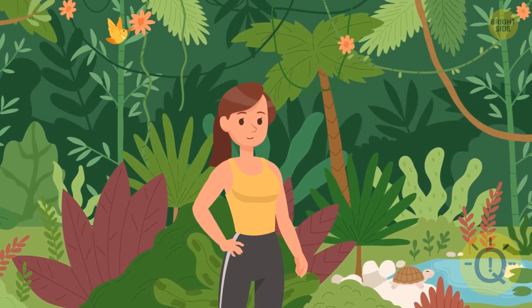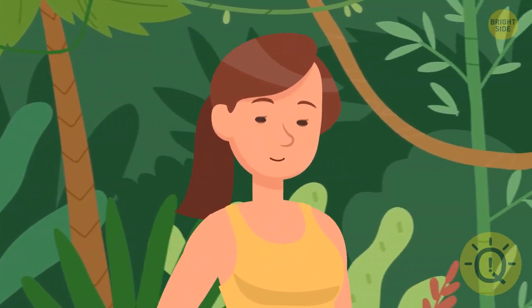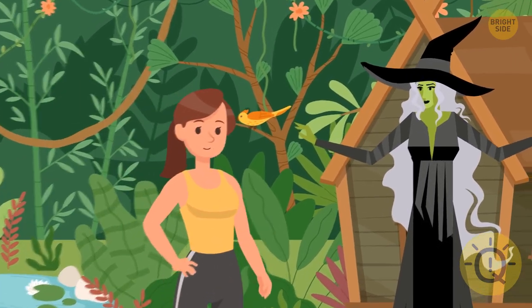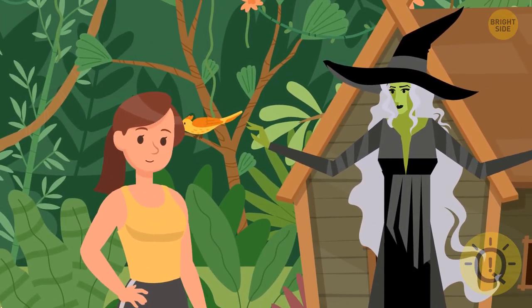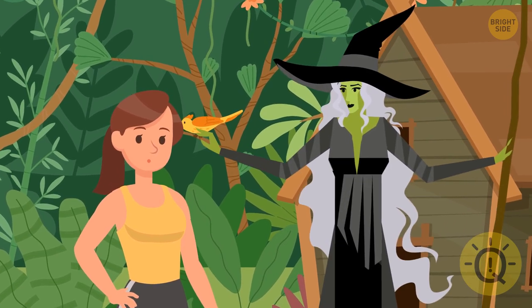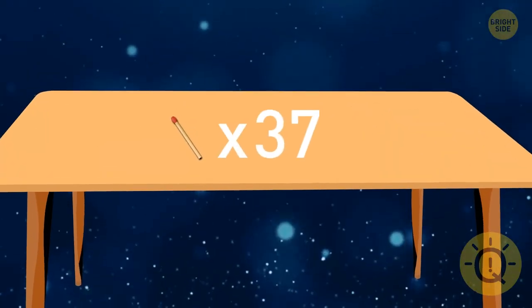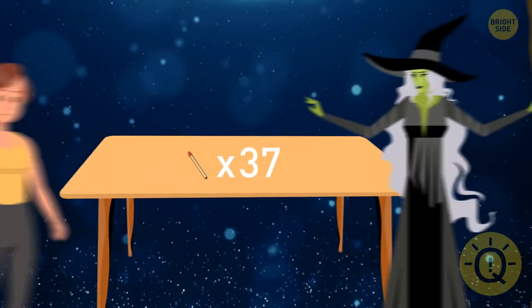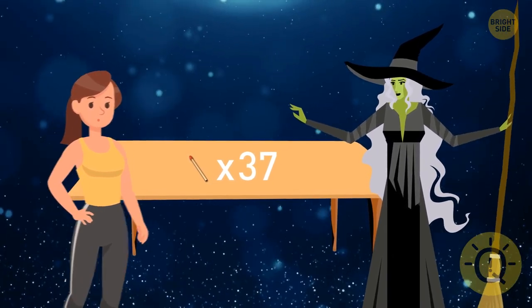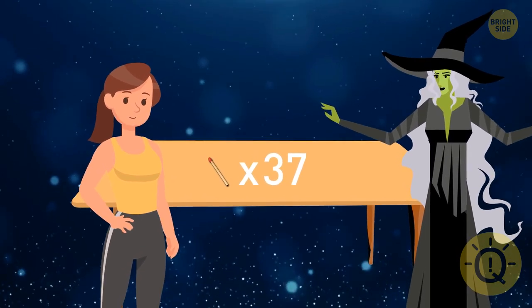Esme got lost in the forest again, found a witch's house, and asked her to take her home. The witch had just invented a new game but had no partner. The witch said that if Esme won, she'd take her home. There were 37 matches on the table. Each player couldn't take more than 5 matches at once. The person who could take the last match would win. Esme could go first. What should her strategy be if she wanted to win?